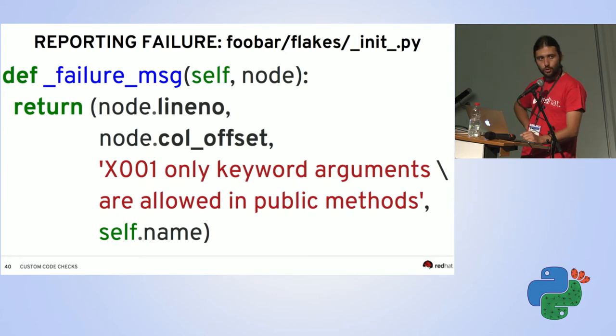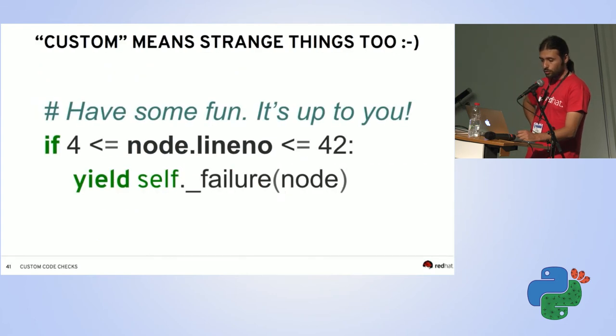The failure function returns a tuple: first the line number, then the column position inside the line — both taken directly from the AST node so we don't have to track them ourselves — then the error message text, and finally the checker name. The exact format changed between flake8 2 and 3; the examples directory inside the flake8 source code shows the correct format.